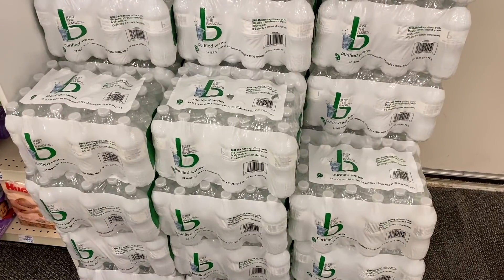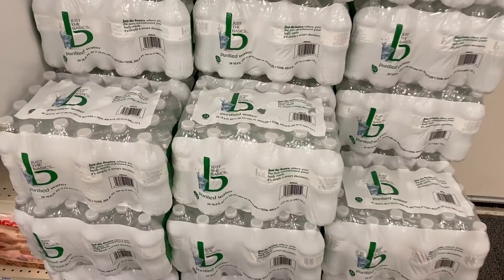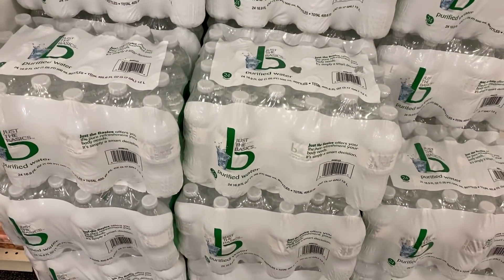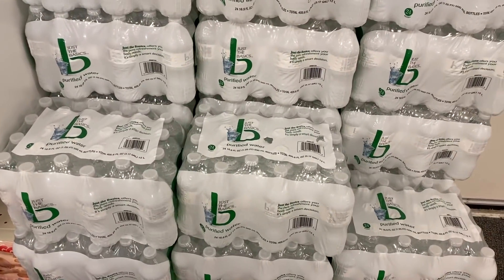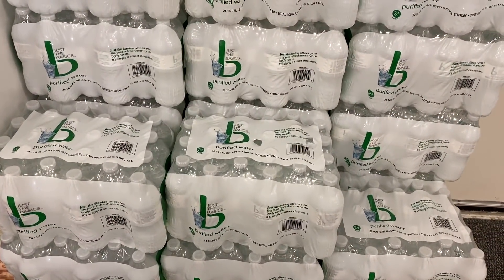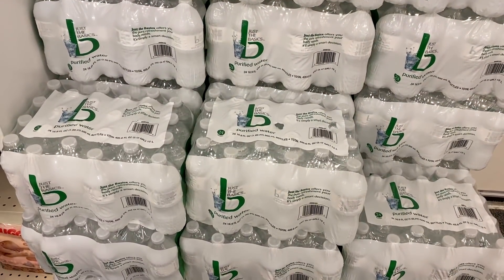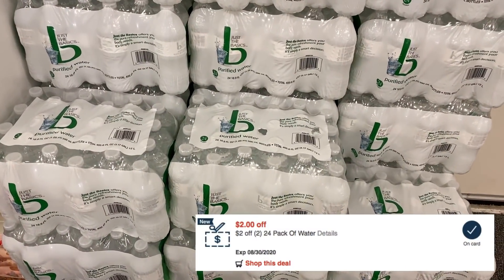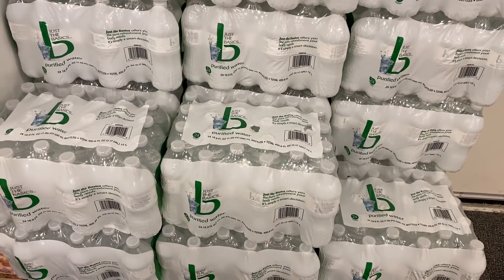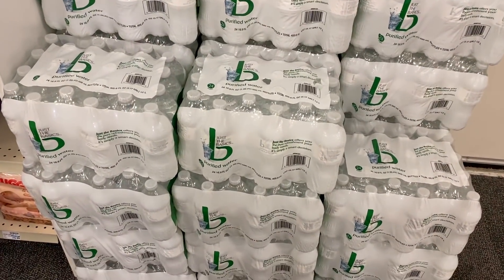The Just the Basics and Gold Emblem waters — remember that 80-cent coupon we're getting printed at the Redbox machine — they're on sale for $2.79. Use that coupon and you can grab a 24-pack for just $1.99. If you have the two off of two water 24-pack CRT, use it with that instant coupon, grab two, and they end up being just $1.39 per pack.